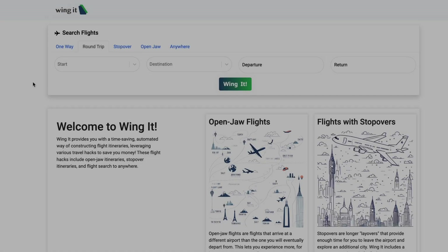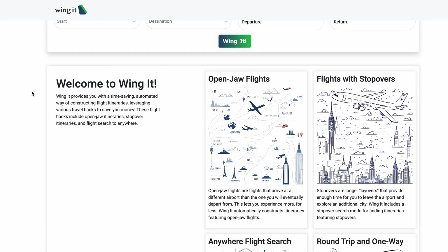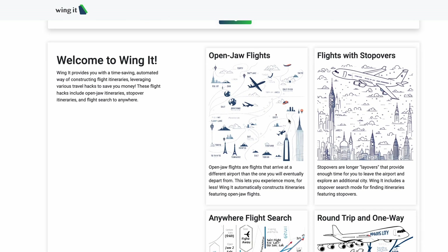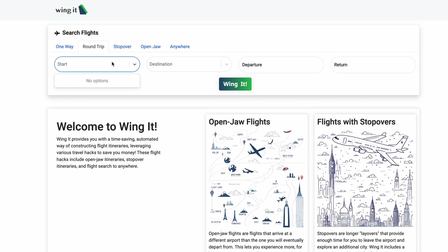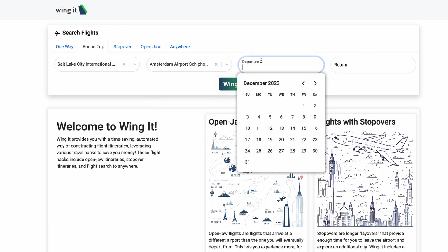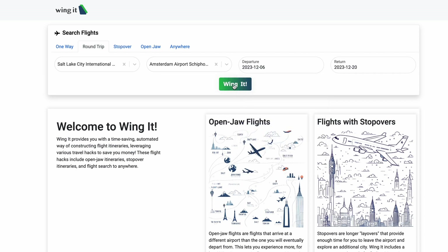Now let's search for some flights with Wing It. This is the Wing It homepage. Most prominently featured, you can see our search bar, which contains a bunch of different tabs for making different types of flight searches. Below the search bar, you'll see some cards displaying information about the different types of travel hacks that Wing It automates. To begin, we'll make a simple round trip flight search from Salt Lake to Amsterdam. We'll go sometime in the next week and for about two weeks. To make the search, simply press the Wing It button.